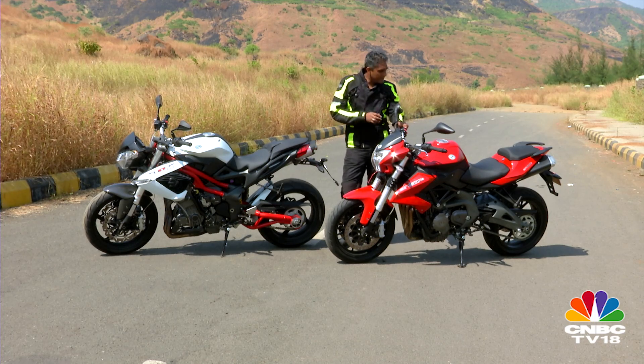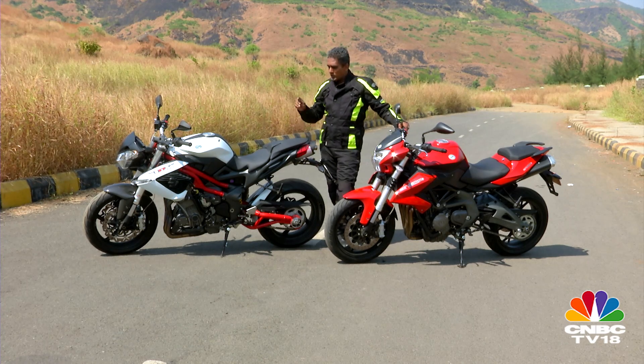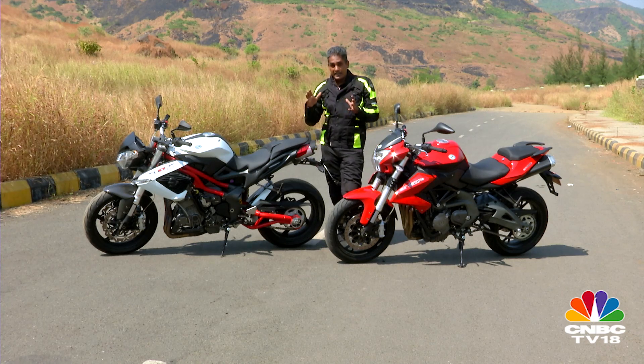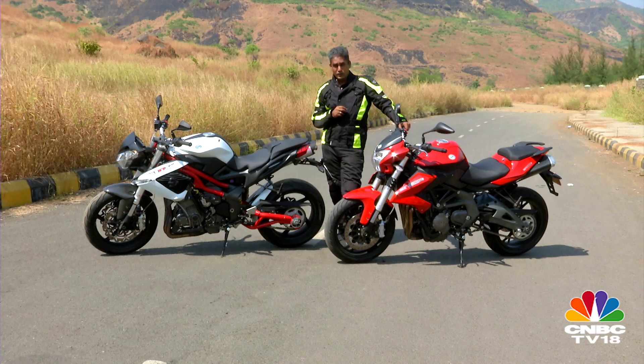I think today we have two of the most important motorcycles in the lineup. This is the BN600 — the naked bike based on the 600cc inline-4 platform — and the TNT 899, which is the iconic Benelli design as far as naked motorcycles go. It looks like a giant insect and we're going to find out what they are like to ride today on the show.